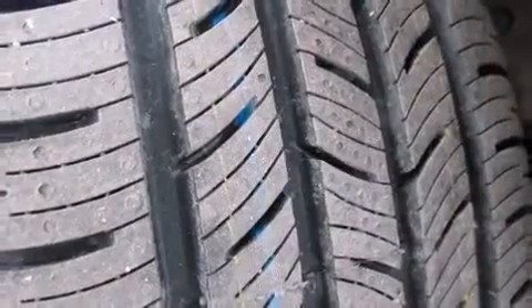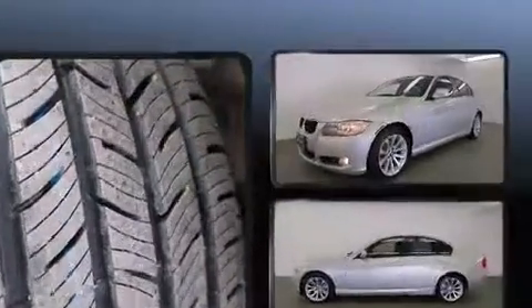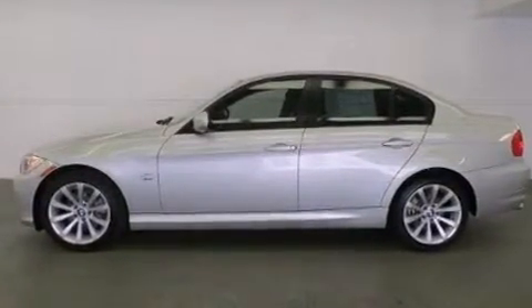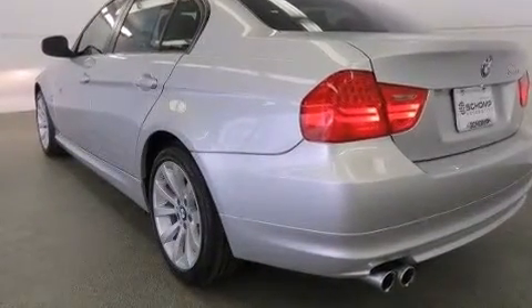BMW ensures the safety and security of its passengers with equipment such as head curtain airbags, traction control, brake assist, anti-whiplash front head restraints, ignition disabling, and four-wheel disc brakes with ABS.